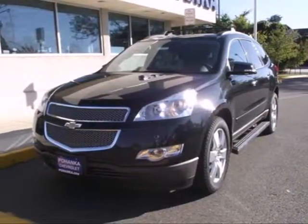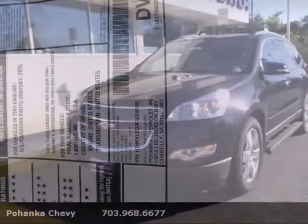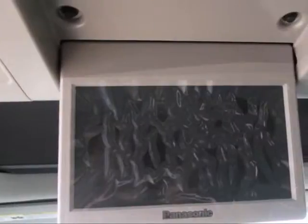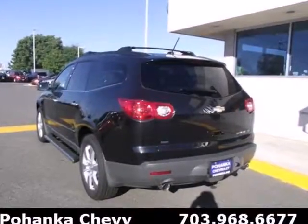It's a 2012 Chevrolet Traverse. This vehicle comes loaded with a security system, multiple airbags, and a trip computer. It also features a CD player, keyless entry, and a driver information center.